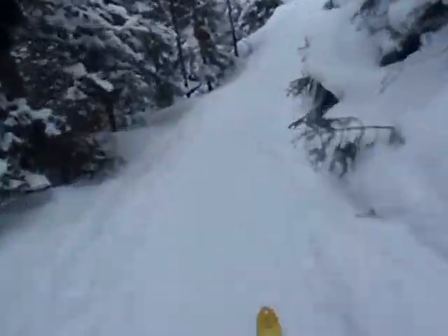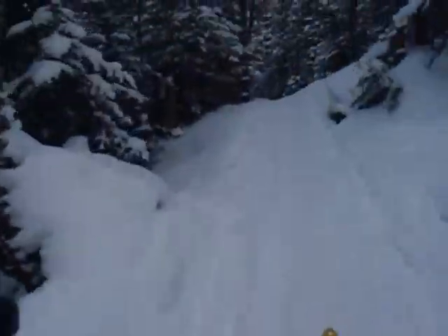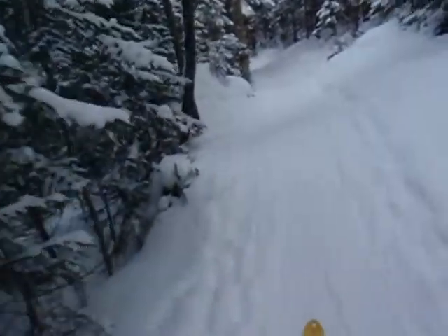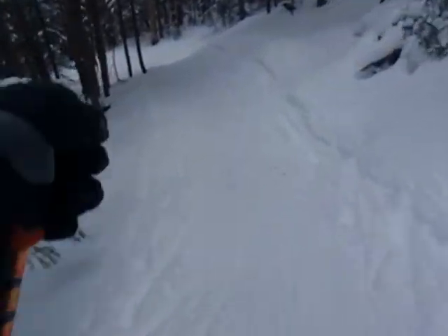Pretty packed down, but good conditions. Beautiful forest — balsams are covered with light powder.